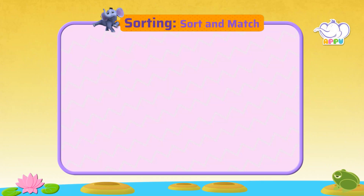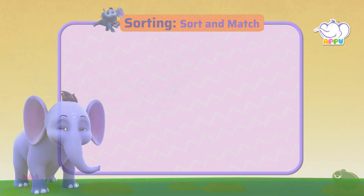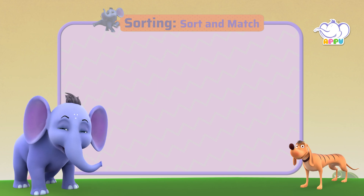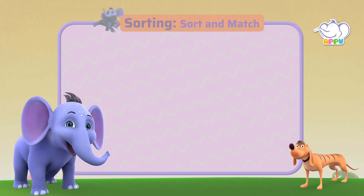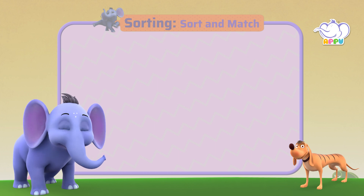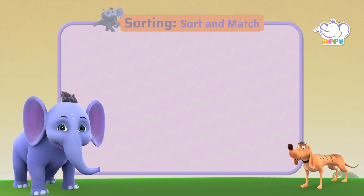Sort and match. Now that you know how to sort, let's see if you can sort the following. This is a fun game. I'm so excited.